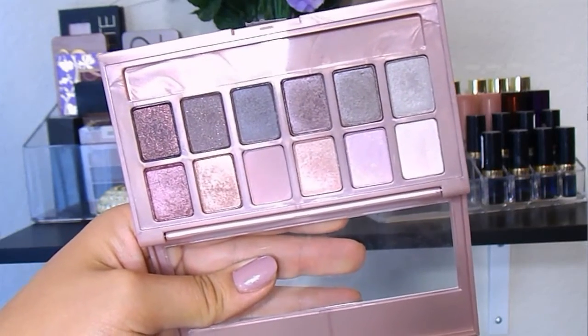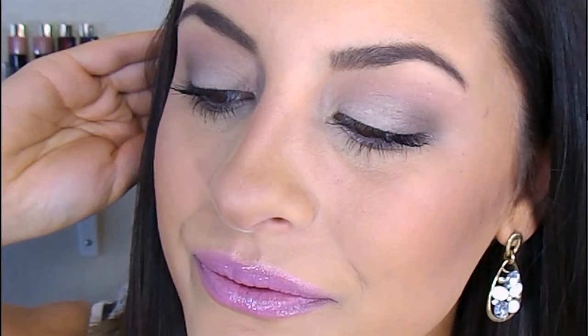Next is the Maybelline Blush Nudes palette. Honestly, the packaging caught my eye and then I picked it up and started using it. I love the shades in here — some of the shadows are hit and miss but you can still work with them. These shades are so beautiful. It's the only shadow I have on my eyes today. I'm definitely going to do a tutorial, maybe a prom makeup tutorial, because these are such beautiful romantic shades. I may have also picked one up to put in the giveaway.